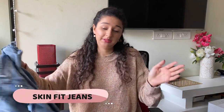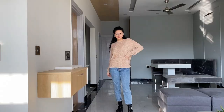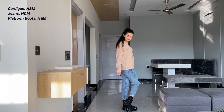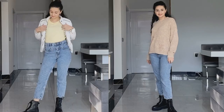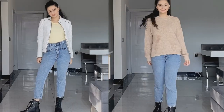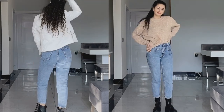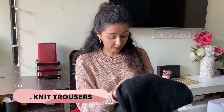First, I'm going to start with bottom wear for winters. A very important piece is jeans, of course. Jeans are very versatile — you can wear them with loose cardigans, long cardigans, or jackets, and they work for both casual as well as formal occasions. So jeans are a must-have, and I believe you already know that.